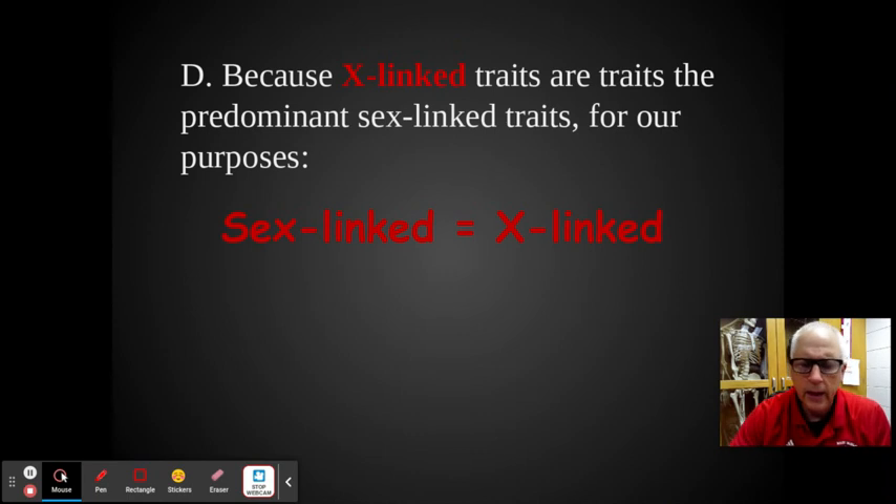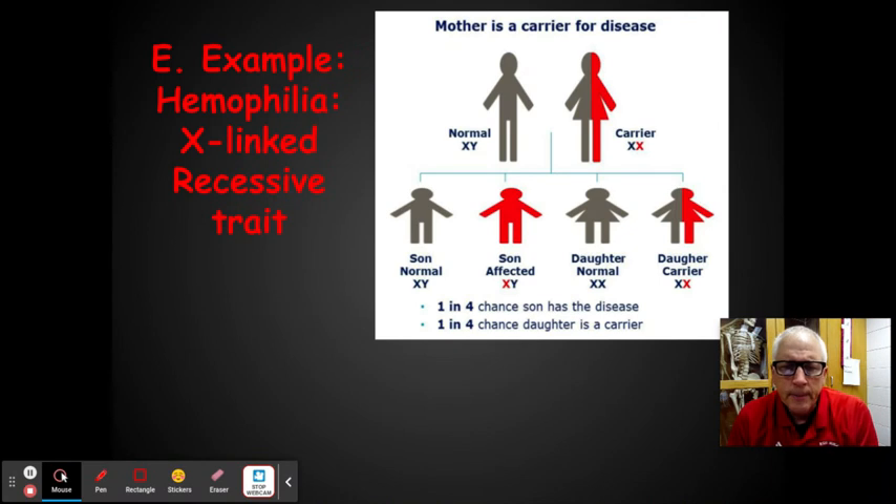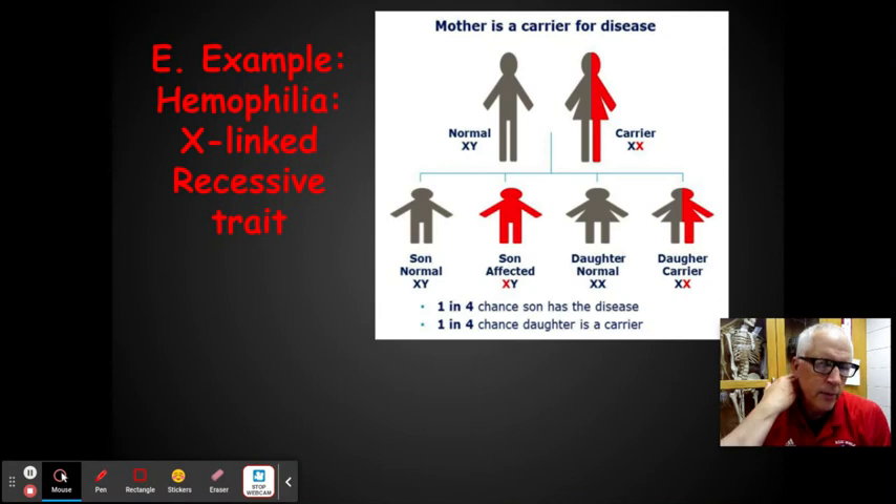Hemophilia is a great example. It's a blood clotting disorder found in males — females have never gotten hemophilia. It's a terrible disease because every time you cut yourself or bruise yourself, which is internal bleeding, if you don't have a clotting agent your blood doesn't clot or scab over. People with hemophilia have to go get a blood transfusion because they'll just keep bleeding — bandages and gauze won't stop it.